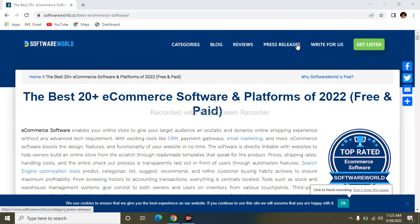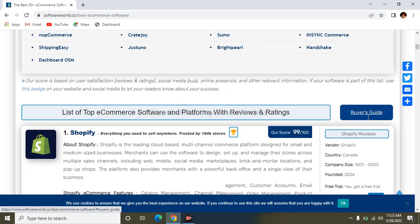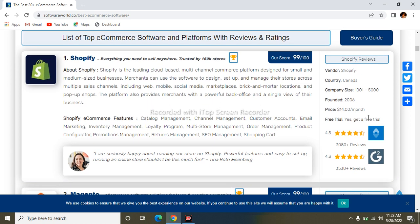Hi everyone, this is Iman here. Today our topic is about which are the best e-commerce software or platforms of 2022. Before we start our video, if you are new on my channel, please subscribe, share with your friends and family, and press the bell icon for notifications. So let's start the topic — the discussion is about e-commerce software or platforms.